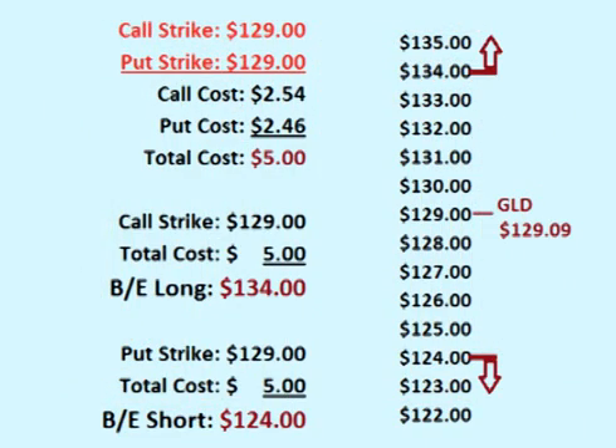A trader could place a long straddle by buying both the $129 call option and $129 put option. The call option costs $2.54 per share and the put option costs $2.46, for a total cost of $5 per share up front.